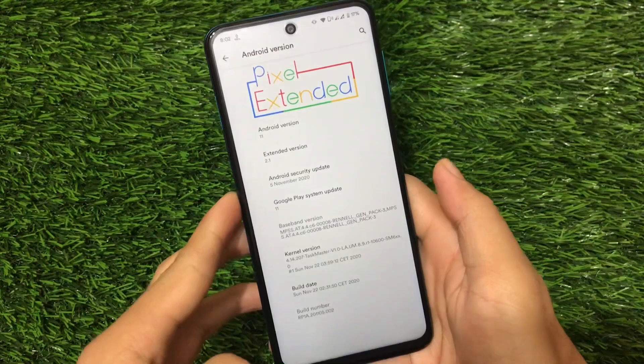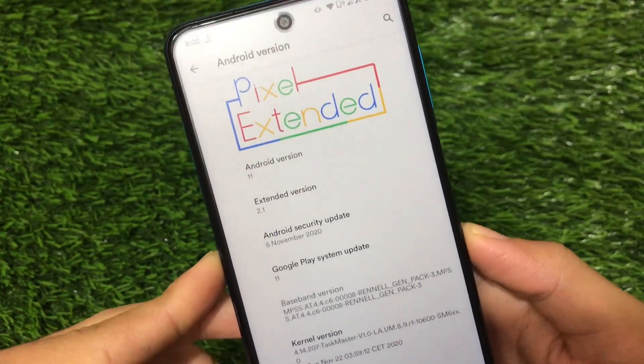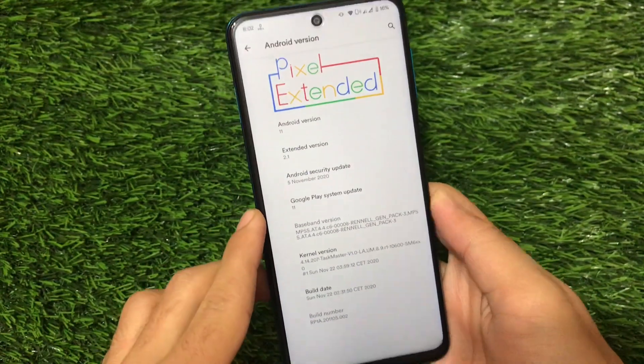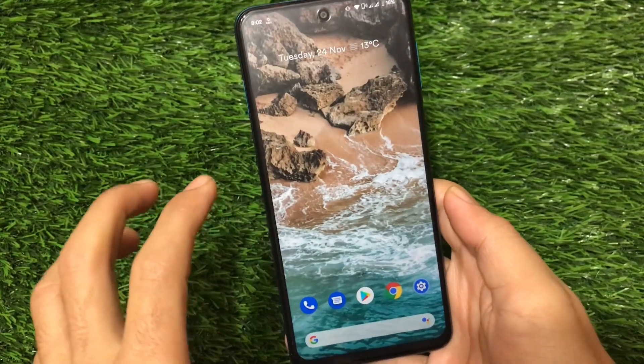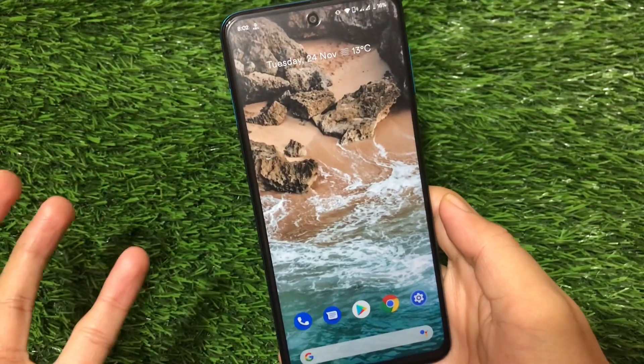Let's find out what you get here. This is Pixel Extended based on Android version 11, Extended version 2.1, with the latest November security patch. I've installed it on my Redmi Note 9 Pro and it's working quite great. The wallpaper looks nice — it's not the default wallpaper, but you can upgrade wallpapers from third-party apps.